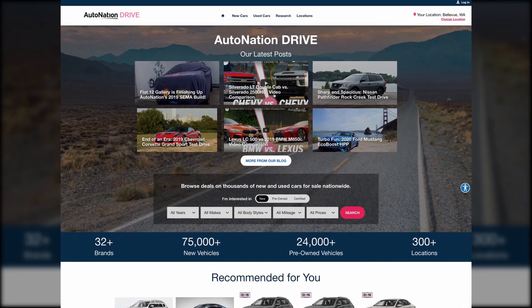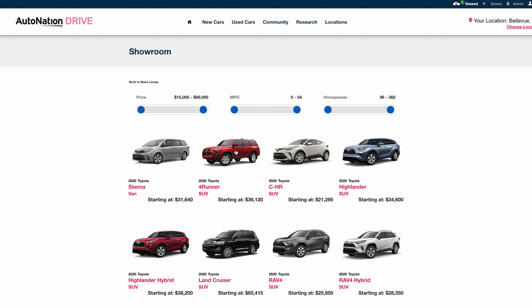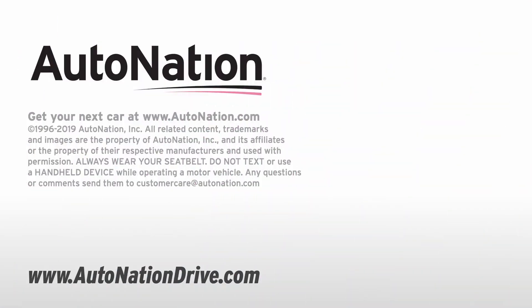To learn more, visit AutoNationDrive.com to see options and pricing on the Toyota 4Runner. We have more than 70,000 new and used vehicles available from coast to coast. Find the perfect vehicle, pick your options, and arrange for a test drive at your local AutoNation dealer.